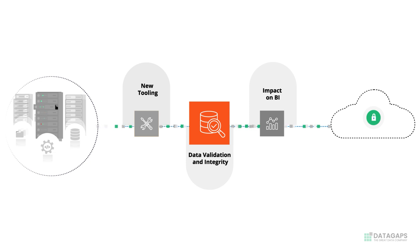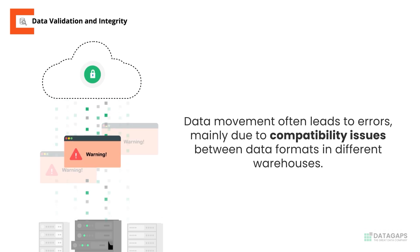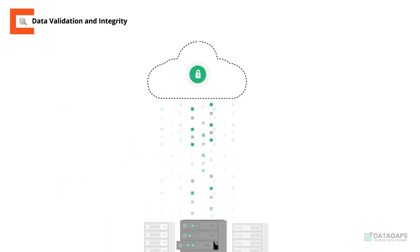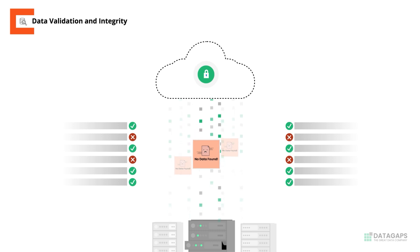The next key challenge is data validation and integrity. The movement of the data between warehouses is bound to result in inaccuracies due to a variety of reasons, not the least of which is the sheer data formats and compatibility differences between the warehouses. The new data warehouse and the old one need to be validated by comparing each of the data elements for every record.